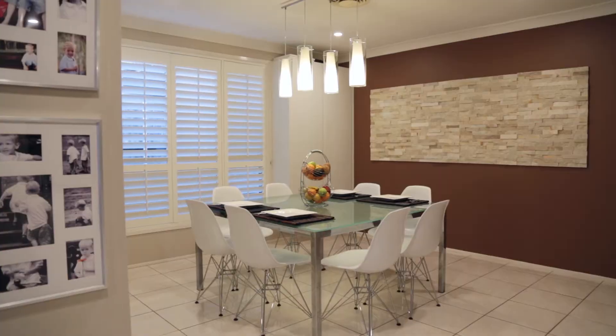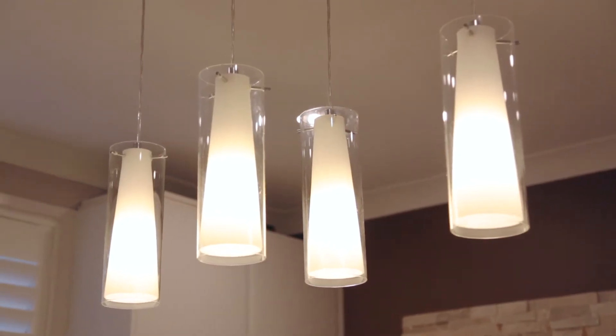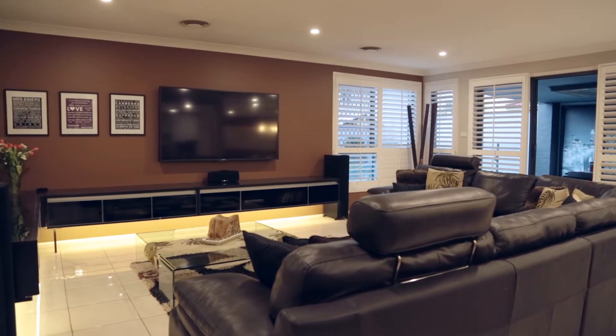This spills onto the fully tiled informal meals and spacious family room, which is the ideal place to kick back and watch the blues in this year's State of Origin.